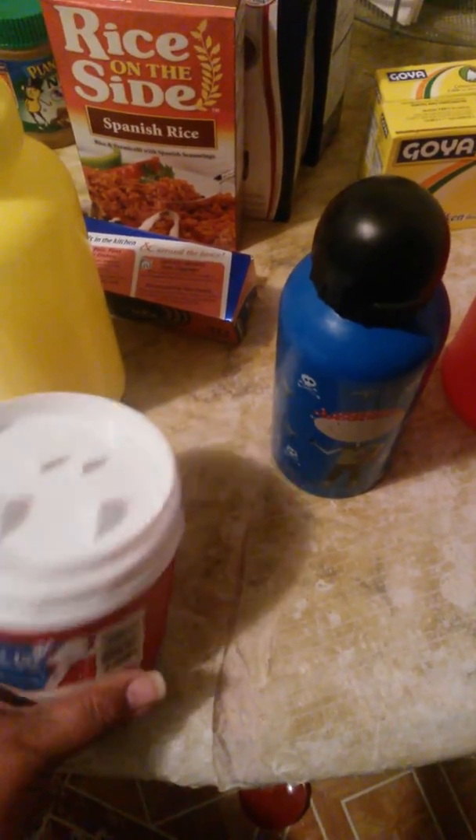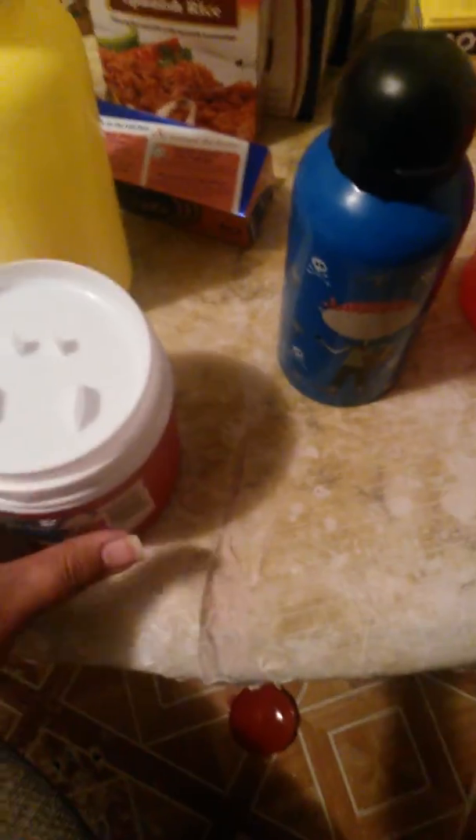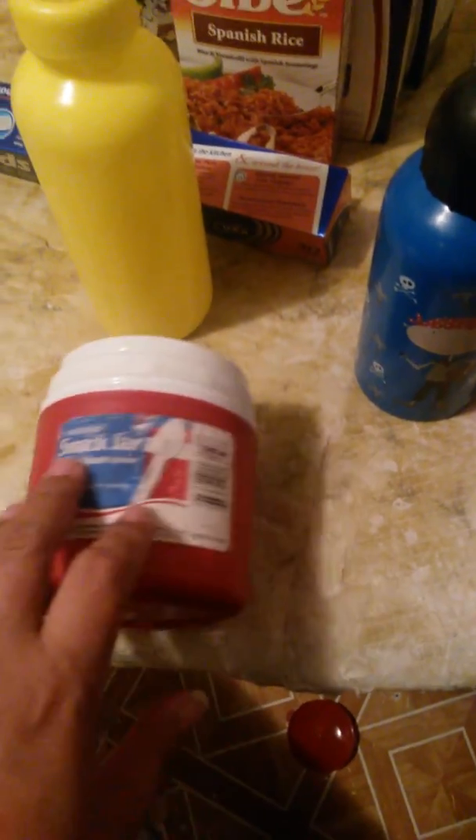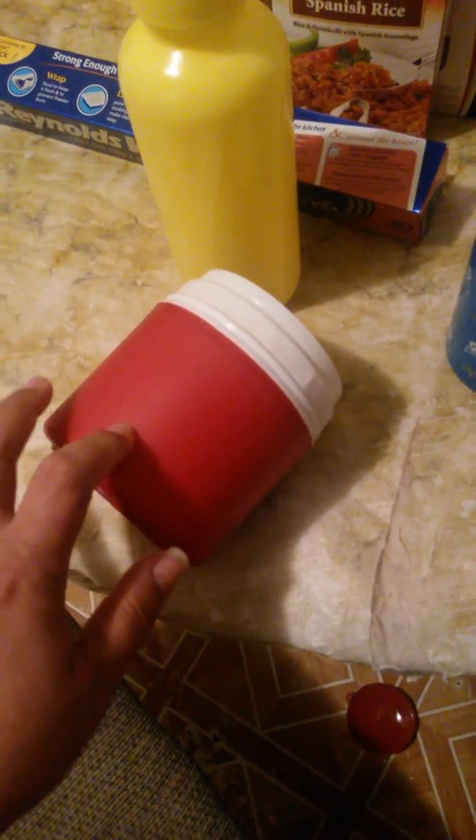I also bought this from Dollar Tree — I think it's so cute. It came with a little spoon. It's like a little snack container. I'm already washing it and trying to peel the label off for my son to take to school for snacks. Even though it says soup on it, that's how it looks. I'm going to use Goo Gone to get the label off — it usually works. They came in red, blue, green, and white.